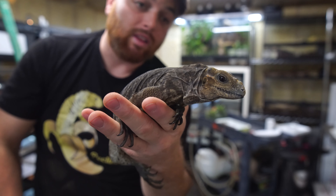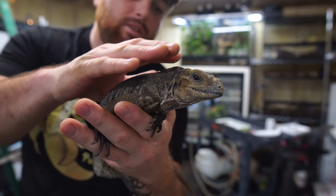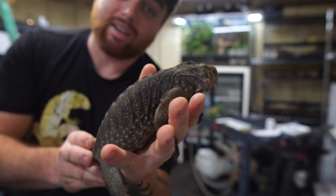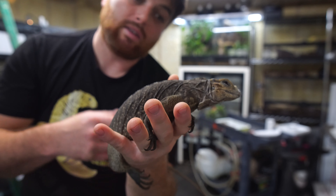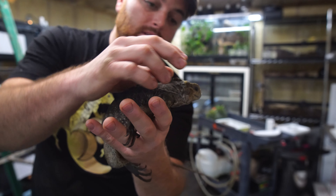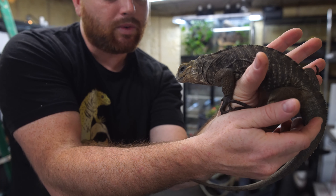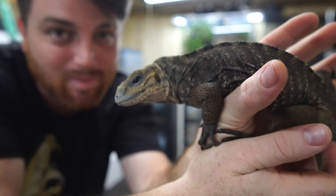They live for a long time — that's one of the many things that really drew me in towards them. I wanted a lizard that I could bond with for a long time. I also like the ease of their diet; they're fairly easy to care for and to feed, especially since I already have tons of tortoises that I'm feeding. Excellent pet, really rewarding, and we're getting close — we've been working on it.